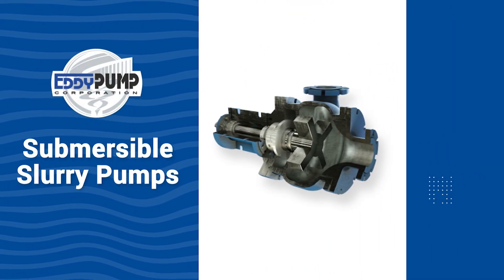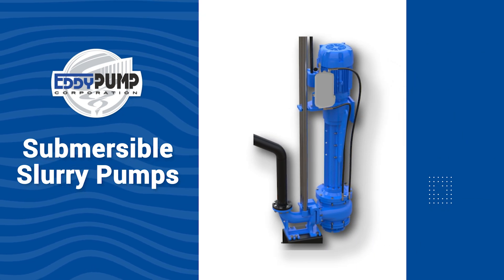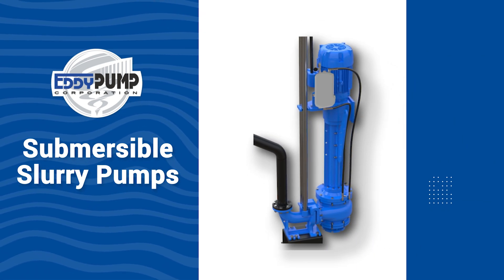Efficient tailings pond management is essential. Our slurry pump dredge prevents sedimentation and ensures proper storage capacity for waste materials generated during platinum processing.